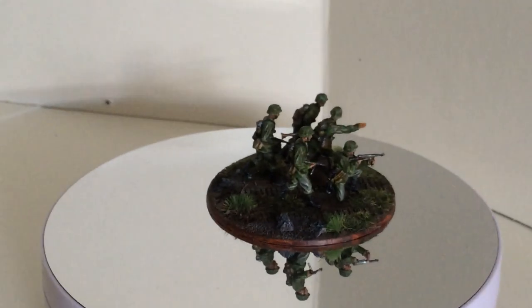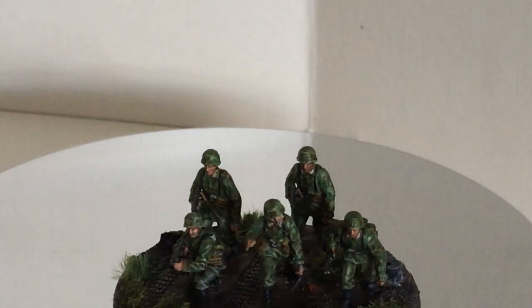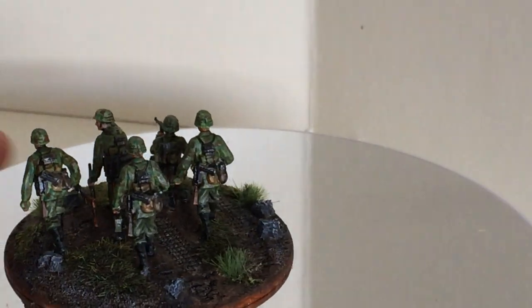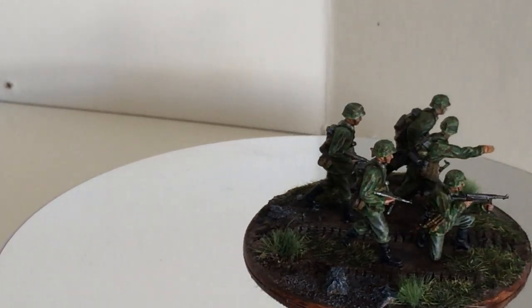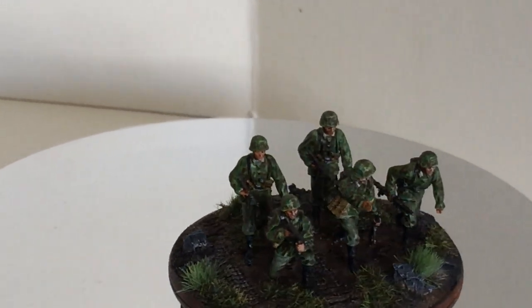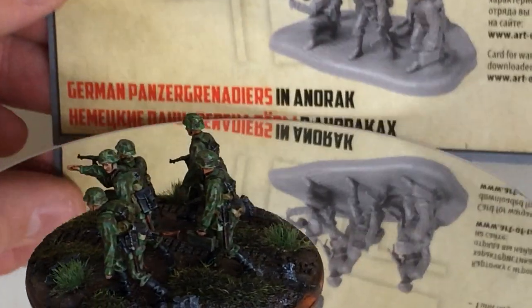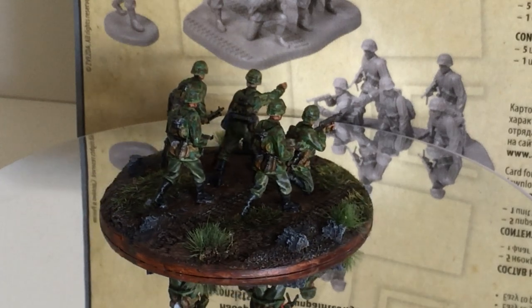Here it is — I'll zoom in a bit because it is very small. It can be a bit dark on the camera, but I'll get them closer later on. So you can see the five figures. I used a lot of green, as you can see.